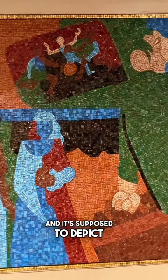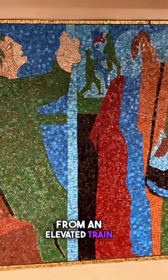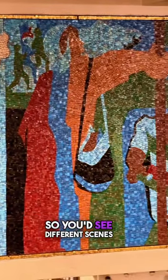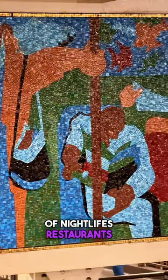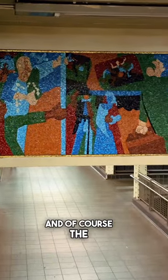This is known as City Dwellers and it's supposed to depict New York City as you would have seen it from an elevated train. So you'd see different scenes of nightlife, restaurants, arts, culture, and of course the subway system.